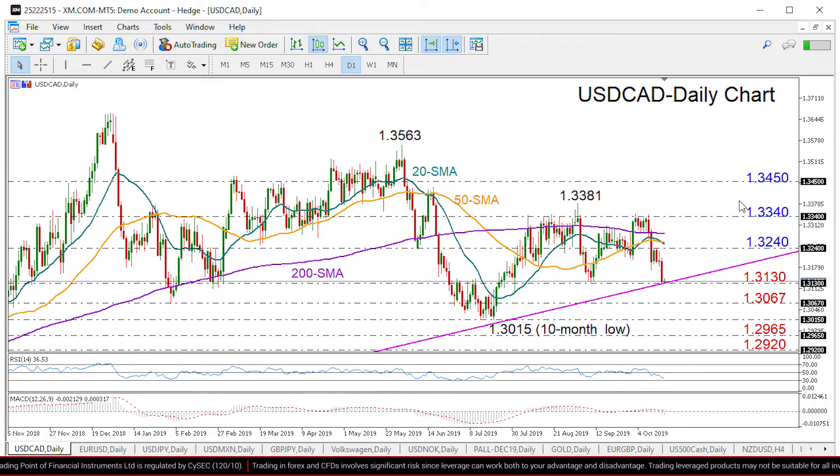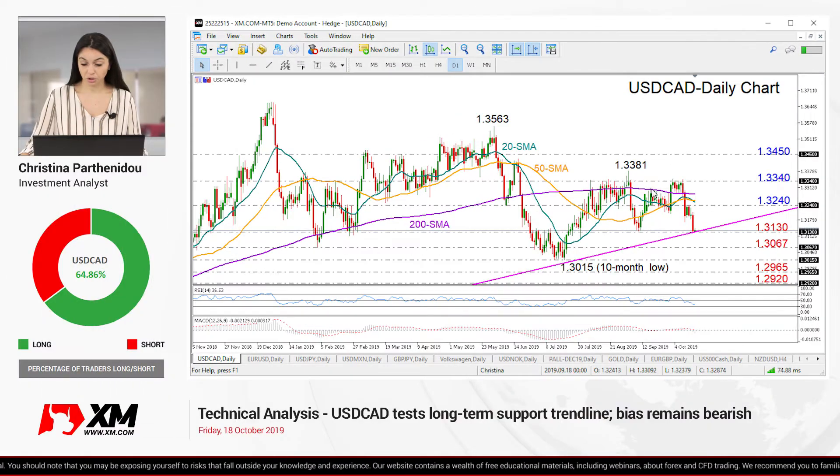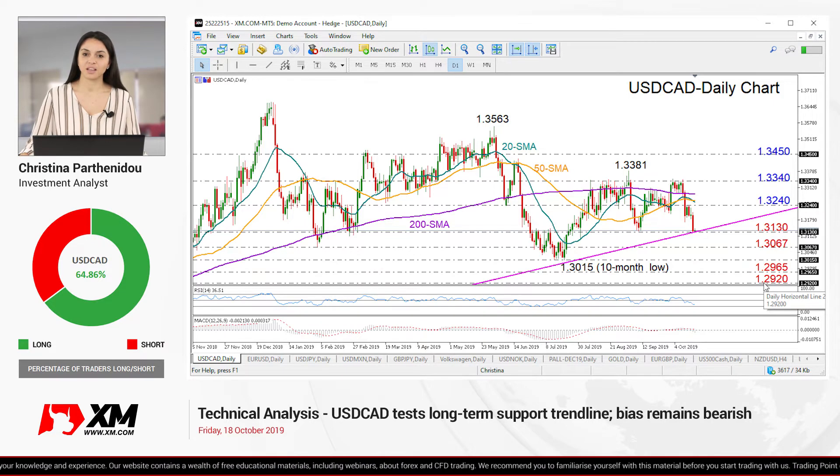Another key resistance of 1.3450 could emerge if the rally continues further up. In the negative scenario, if the support line fails to hold, selling pressure could strengthen towards 1.3067. Lower, the 10-month low of 1.3015 could be more important to watch, since any decisive close below that level would resume the bearish sentiment in the medium term, shifting attention towards 1.2965 and then down to 1.2920.